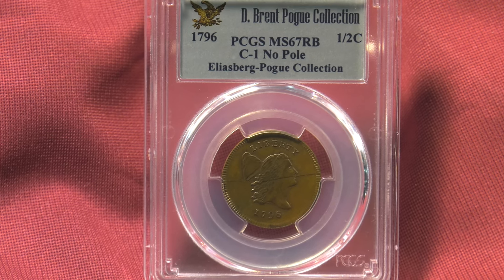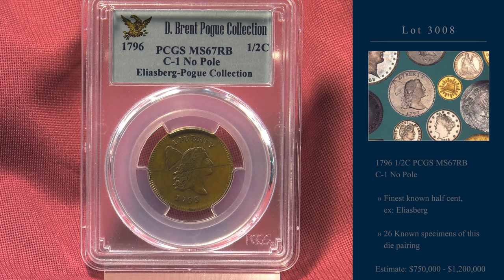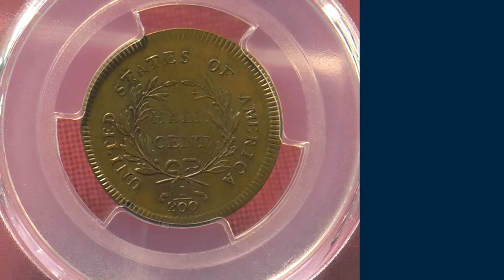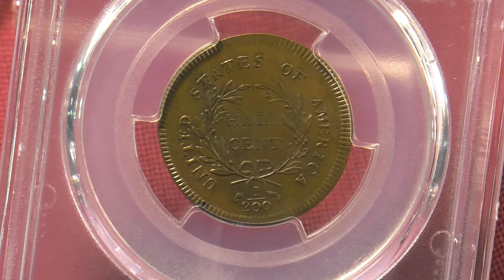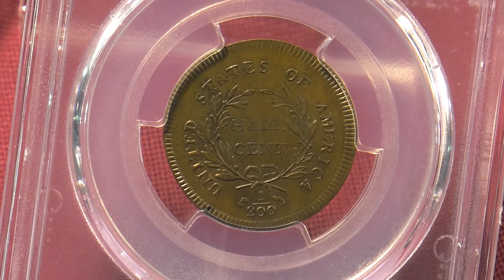Lot 3008 is a 1796 half cent in MS67 red-brown. Like the 1795, this is a museum-quality piece and one that was once part of the Eliasberg collection. Only 26 specimens are known from this die pairing. The Phrygian cap is sans pole, and a large die crack dissects the obverse.